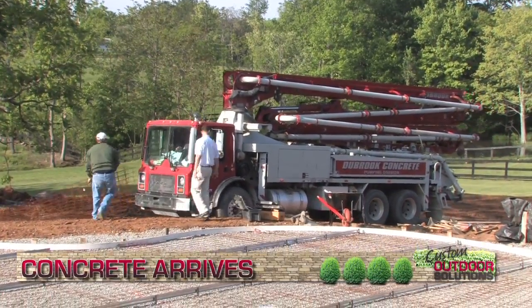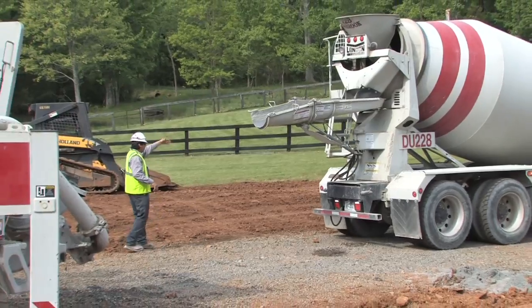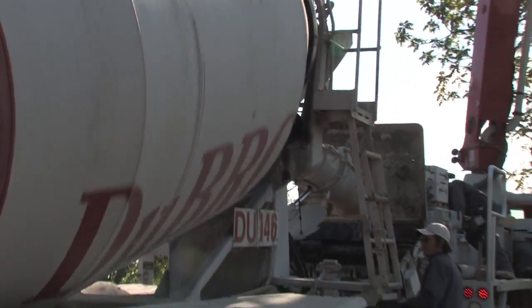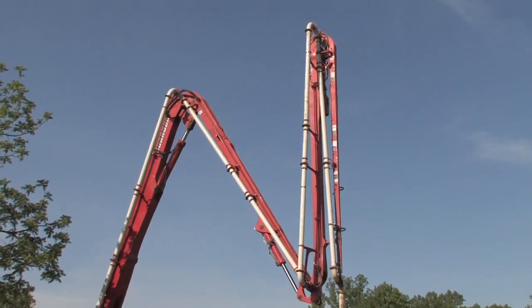The concrete provider arrives and begins setup of the boom truck that will bring concrete quickly and smoothly to even the farthest corners of the deck. Next, the truck arrives with the first of 45 cubic yards of concrete for this project. The concrete is poured into the hopper on the back of the boom truck, where it can be pumped up and over any obstacles.